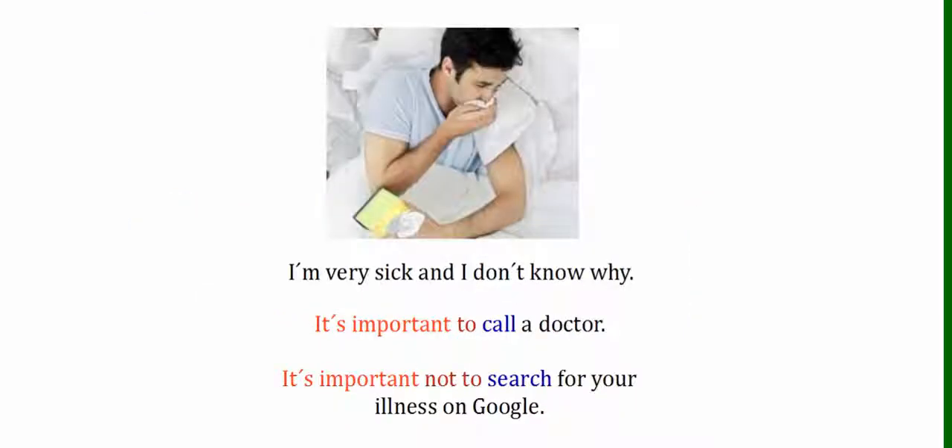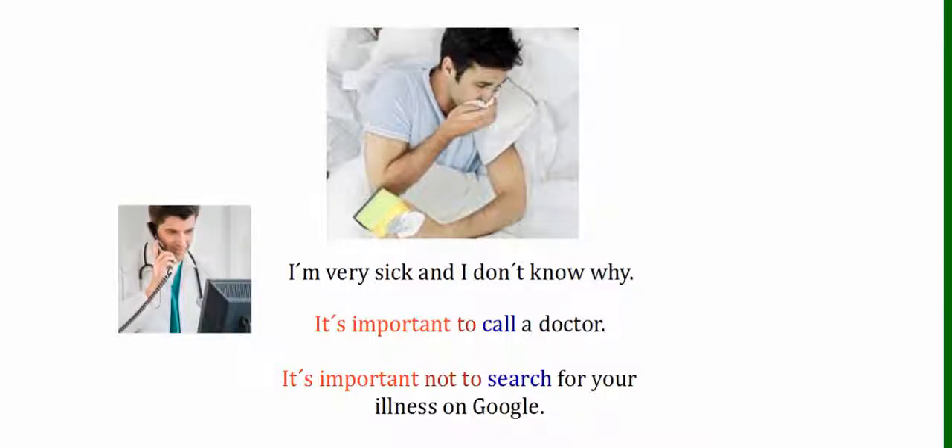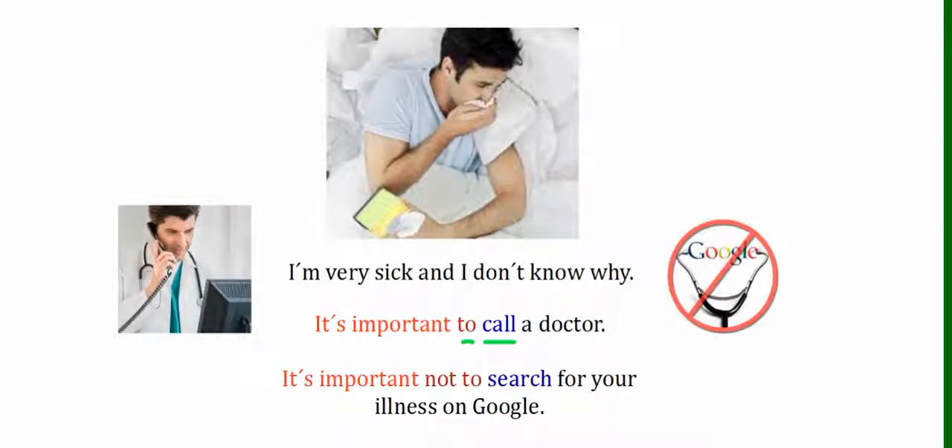One more example: I'm very sick and I don't know why. Well, it's important to call a doctor — "to" and "call" in its base form. It's important not to search for your illness on Google — this is a bad idea; you should ask a professional. Again, it's negative, so we have "not to" and then "search" in its base form.